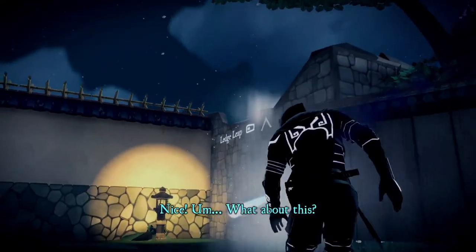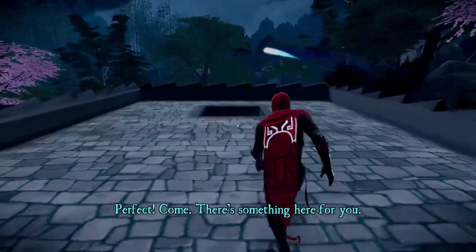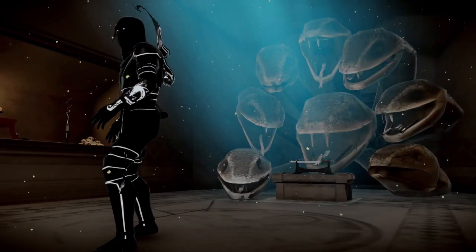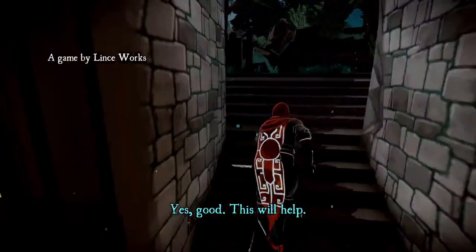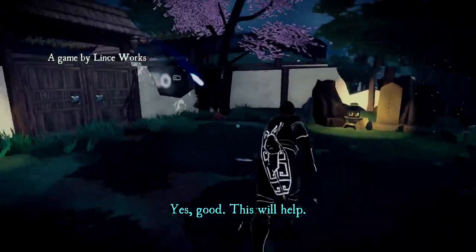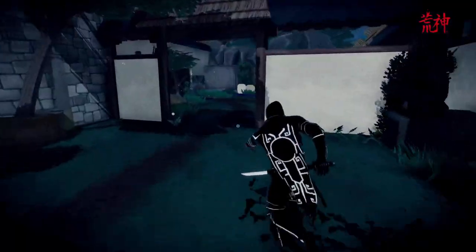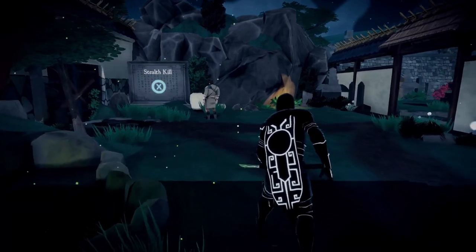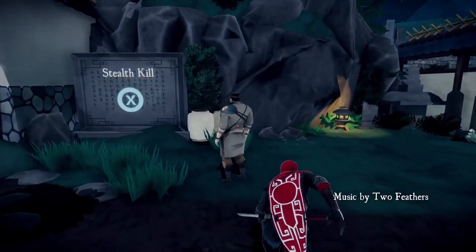Hit right bumper to leap up to the ledge, then walk down through the hole where the character collects his sword. You can hold down B to skip cutscenes. Basically we're just following along with the little fairy — she'll show you the right path. Here's our first stealth kill. We're trying to stealth kill every enemy, so if this one's easy, just walk up behind him and press X to take care of him.